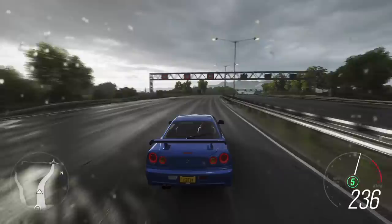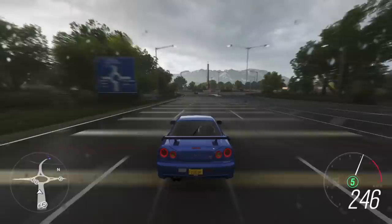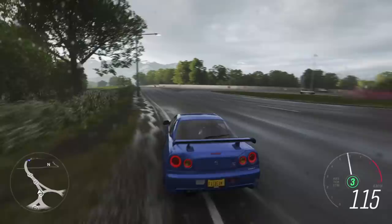This V-Spec 2 produces 327 horsepower and the torque output is 353 Newton-meters. It uses a six-speed manual gearbox, which is a very big joy to use.